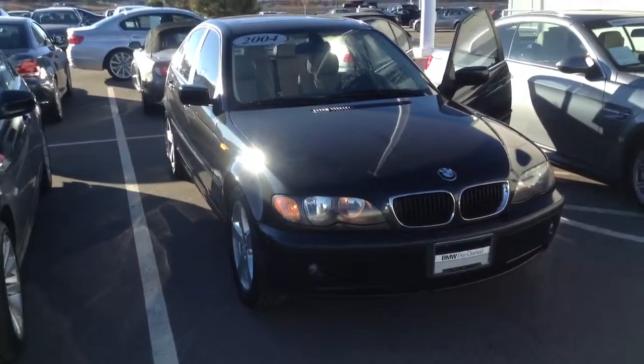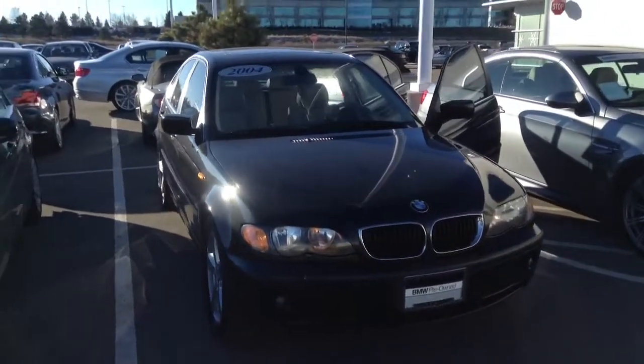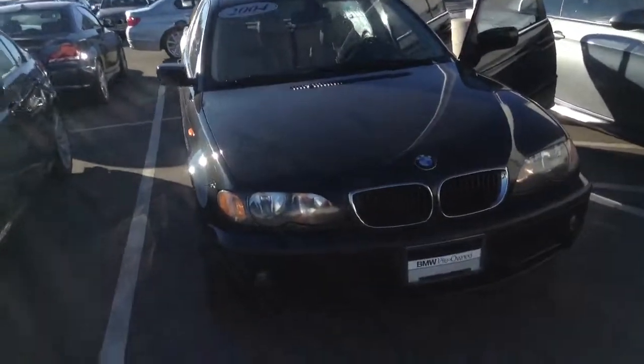Hi, this is Jason from Sean BMW. Just wanted to send you a video on that 2004 BMW 330 that you inquired about online. Here is the car itself — it's in really, really good condition for a 10-11 year old car.